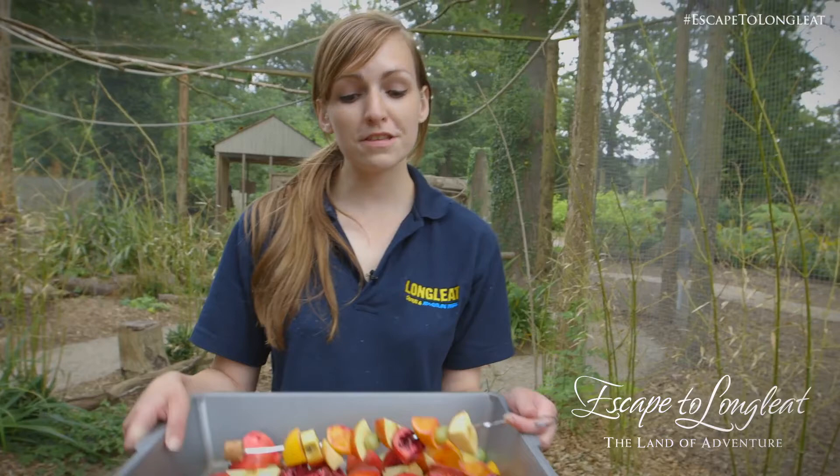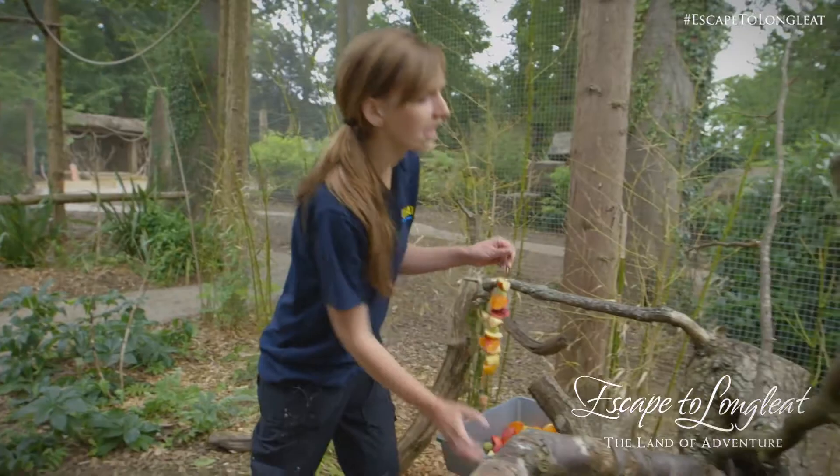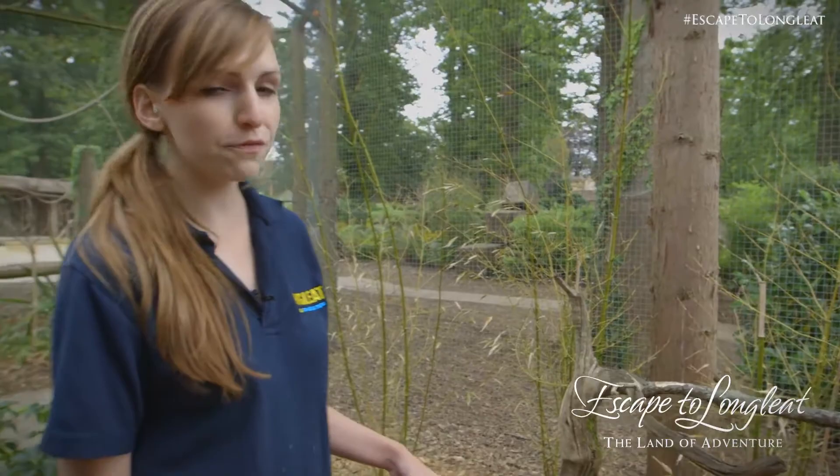So this is the fruit we prepared earlier. Now it's the end of the day and the park's just closed, so we're going to give the lorikeets their evening meal. They have a fruit skewer to give them a bit of enrichment and fruit in a tray for them to forage, like they would in the wild.